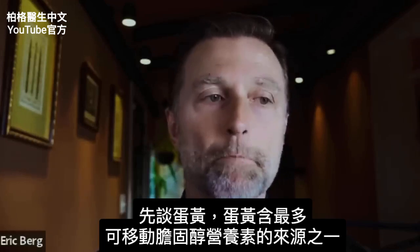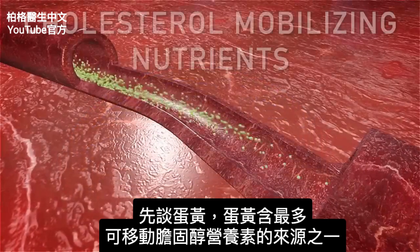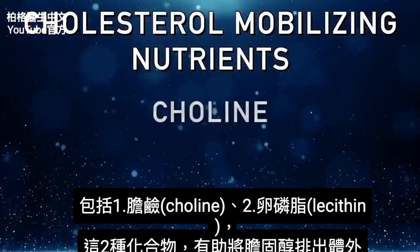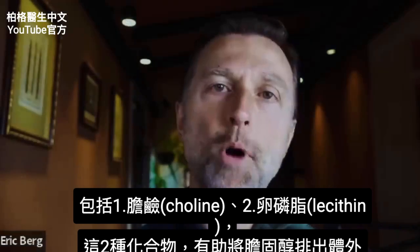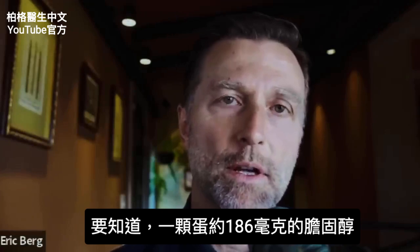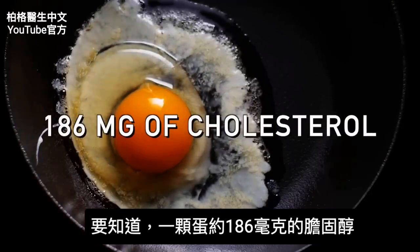Just hear me out. Let's first talk about the egg yolk. The egg yolk has one of the highest sources of cholesterol mobilizing nutrients. Number one, choline, and number two, lecithin. Both of these compounds help you mobilize cholesterol out of the body. One egg gives you roughly about 186 milligrams of cholesterol.